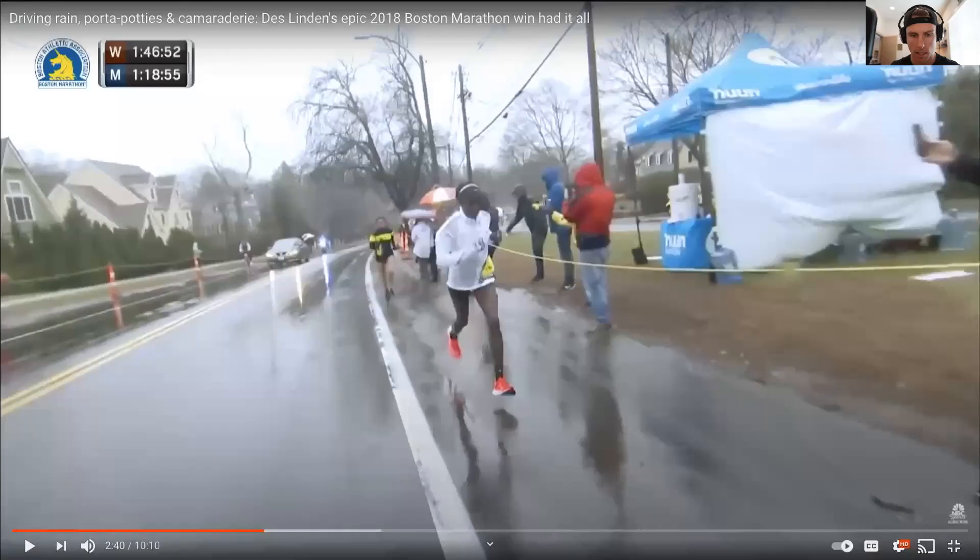Talking about elite level runners: anytime we talk about running, somebody's going to bring up running form when it comes to efficiency. If you get somebody that's that efficient, mile per mile for 36 miles, doing the same thing incessantly with stellar results, maybe that's somebody we should look at. Let me share my screen here.